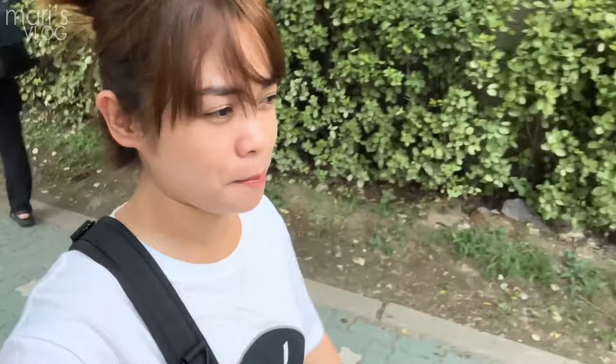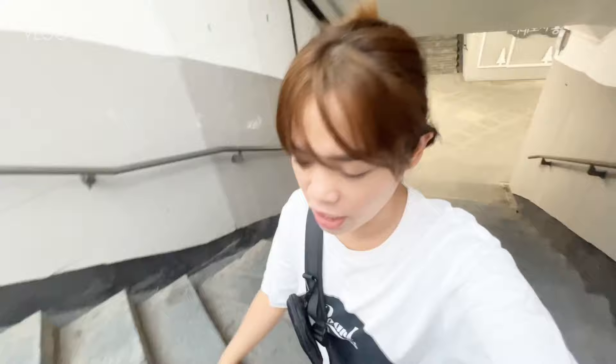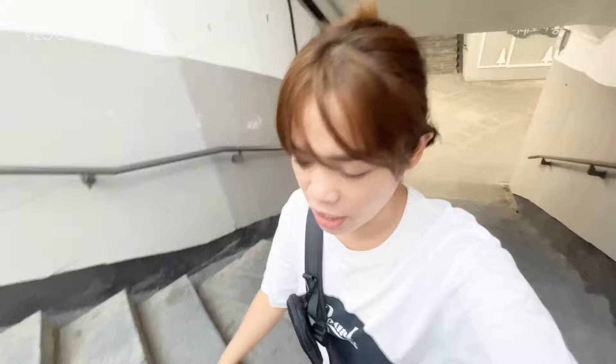Here in Noksakbyong station, from exit number 2, we just have to walk around 5 to 10 minutes. And then after that you're gonna go to this underground to cross. So we are going down. The underground bridge looks like this, and then we just have to go up and come up from here. So basically from Noksakbyong station.